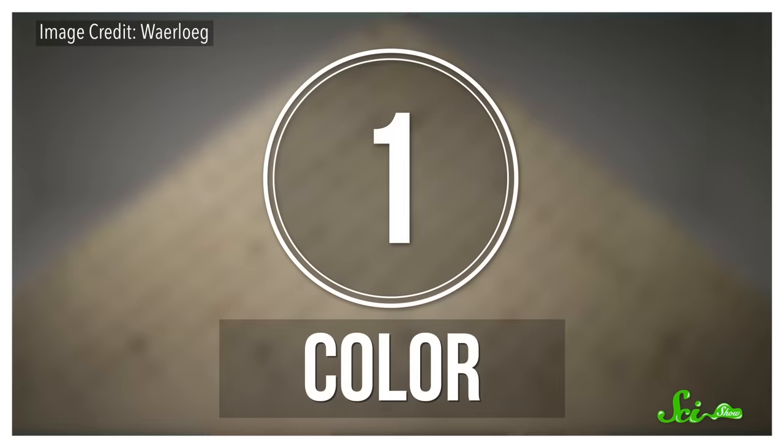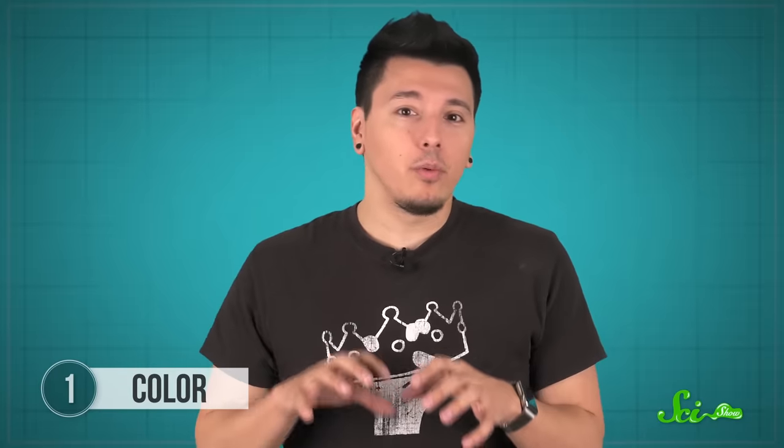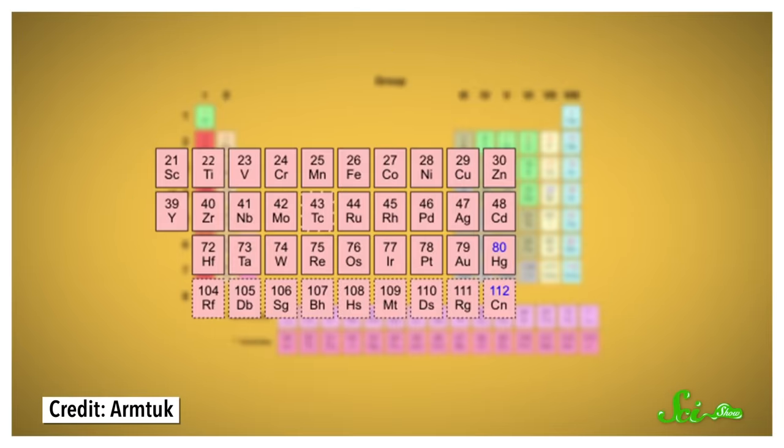When you look at a gemstone, probably the first thing you notice is its color. Some gems, like tourmaline and fluorite, can come in practically any color you can think of. Often those colors come from transition metals incorporated into the mineral's crystal structure — metals like copper, iron, and zinc. The transition metals are the metals in the middle part of the periodic table. Those elements tend to take on bright colors because the way their electrons are arranged lets them absorb visible light with certain wavelengths. With those wavelengths gone, we see a complementary color.